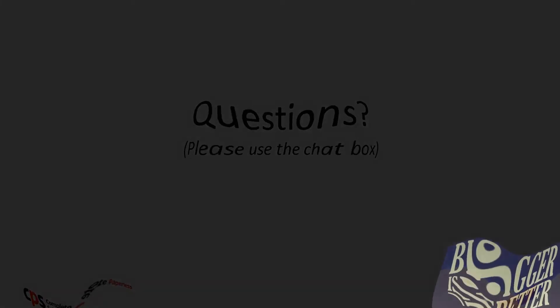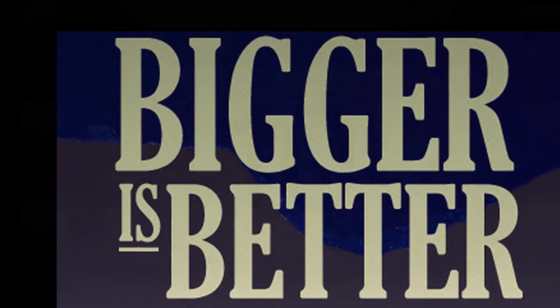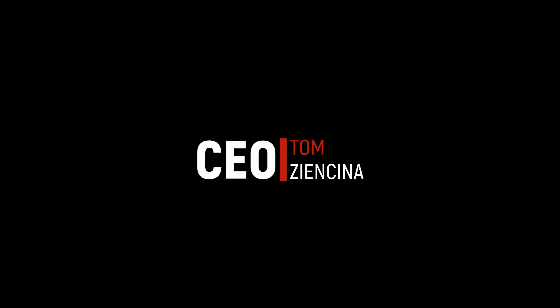The presentation looks best in full screen mode, so you'll want to enable that by clicking on the full screen option. We are recording this and we'll post it to our website so that you may share it with your colleagues or view it again. We expect to have it posted by Friday and you'll get an email.